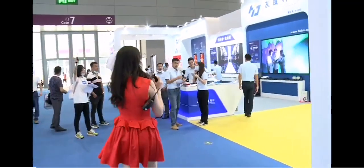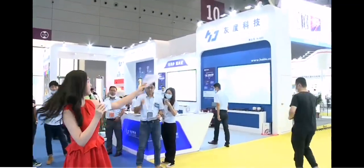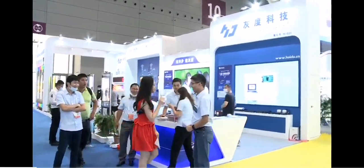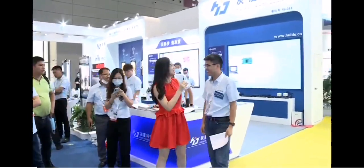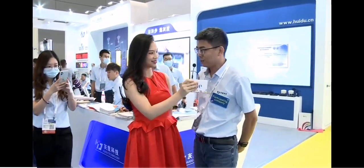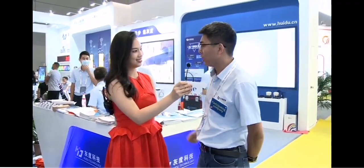Now we are heading to Huidu Technology. Could you just introduce yourself? Hello everyone, my name is Jim. I'm the CEO of Huidu Technology Company.